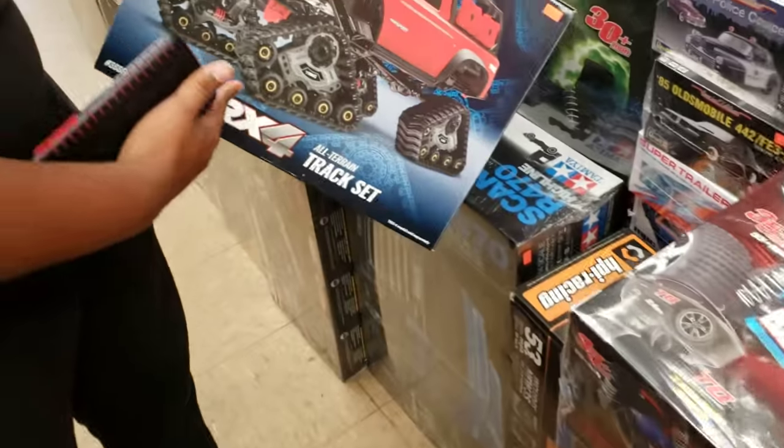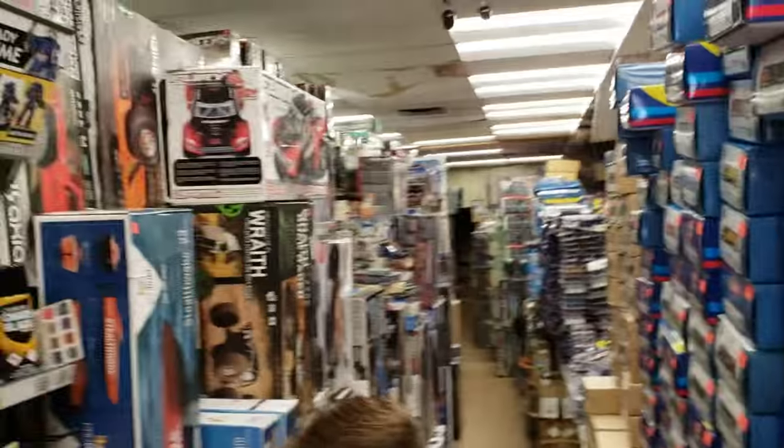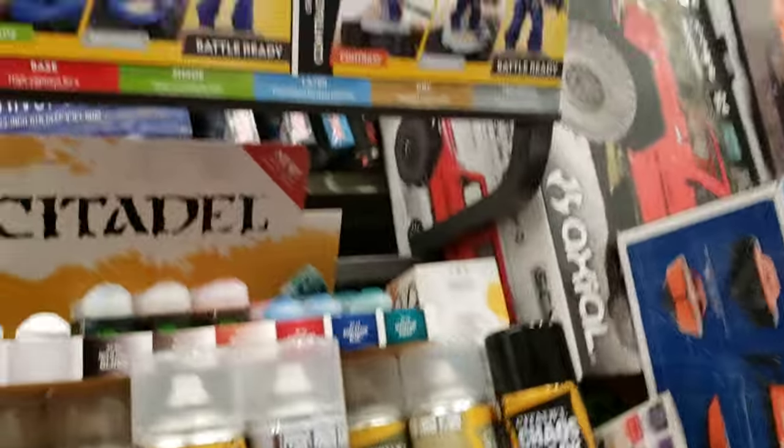Look at that track set. Oh my goodness. You want to run in the dirt, in the snow? Got it. Oh man, everything in this store.